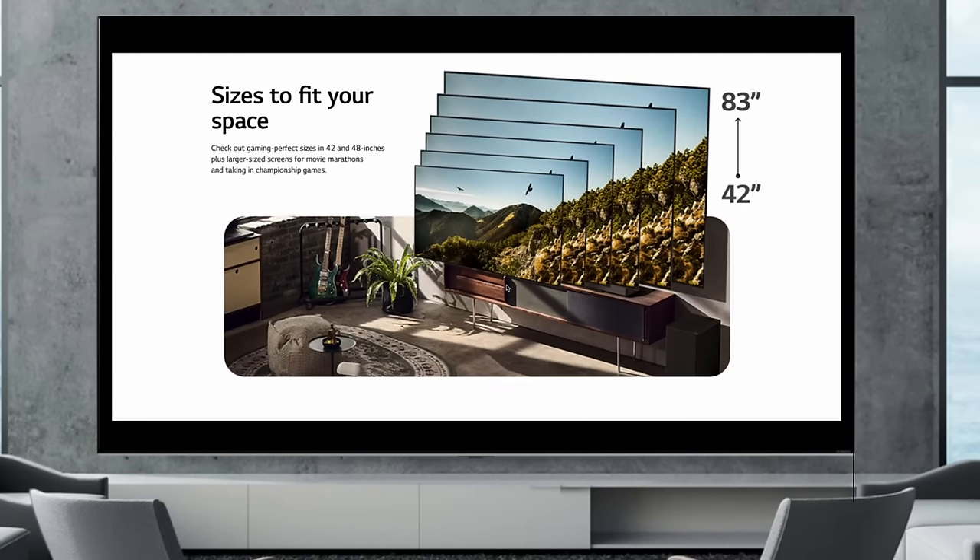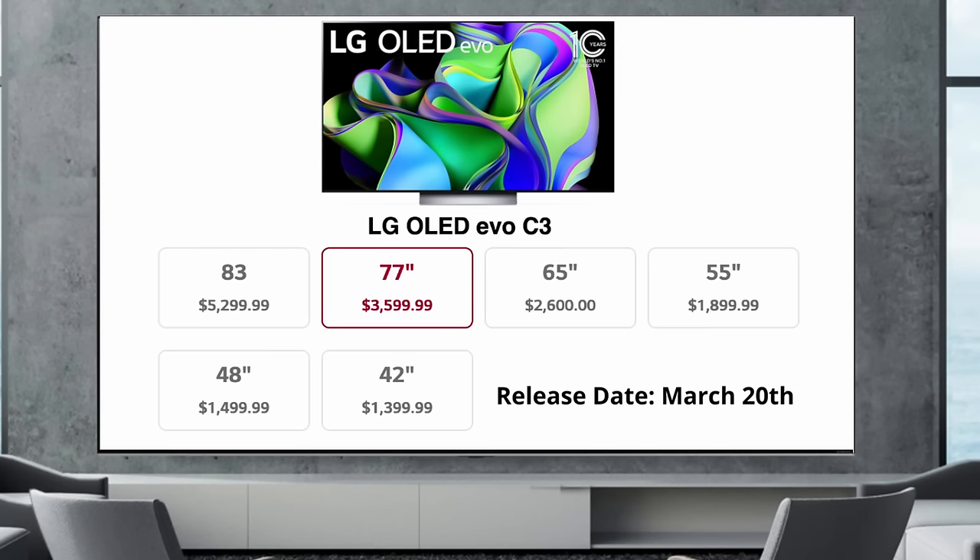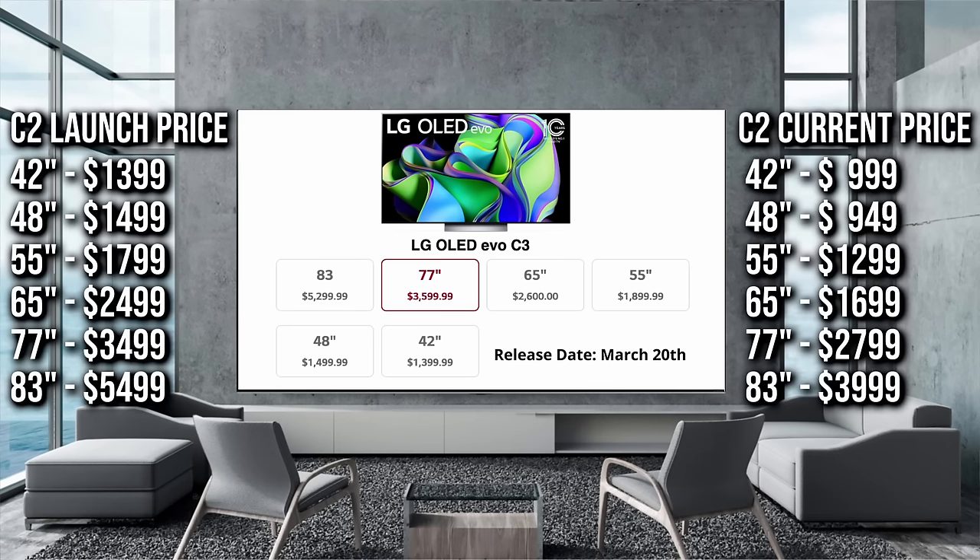That's going to come at a cost. Here's what the C3 is launching at: 42 inch at $1,399, 48 inch at $1,499, 55 inch at $1,899, 65 inch at $2,599, 77 inch at $3,599, and 83 inch at $5,299. You can see how this compares to last year's launch prices. Compared to today's C2 prices, it's quite a significant difference, and for a lot of people it's going to make more sense to go with the LG C2, especially if you're not too focused on this year's upgrades.